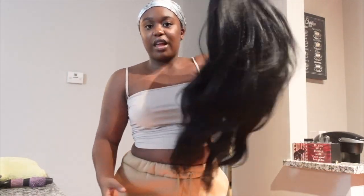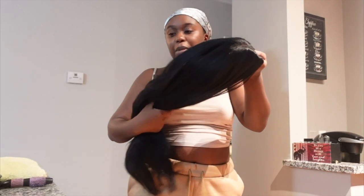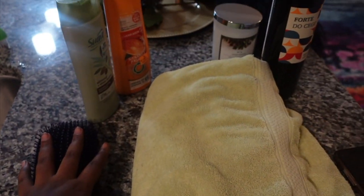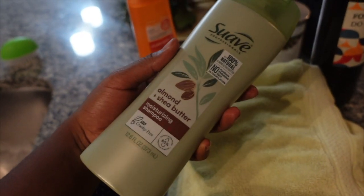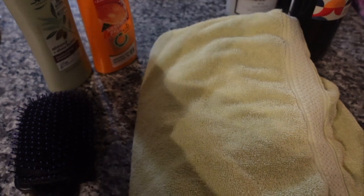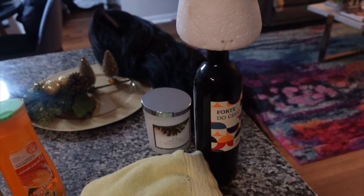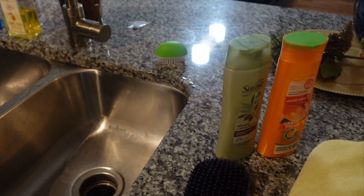My wig is off and I have on my scarf. It's not moving as much on the bottom because it really needs to be washed, so I'm about to do that. I've got a brush to brush the hair out, and I'm going to use Suave Almond + Shea Butter shampoo and Herbal Essences conditioner. I've got a towel, my wig head with a wine bottle to make it taller, and I just cleaned my sink. Let's get started.